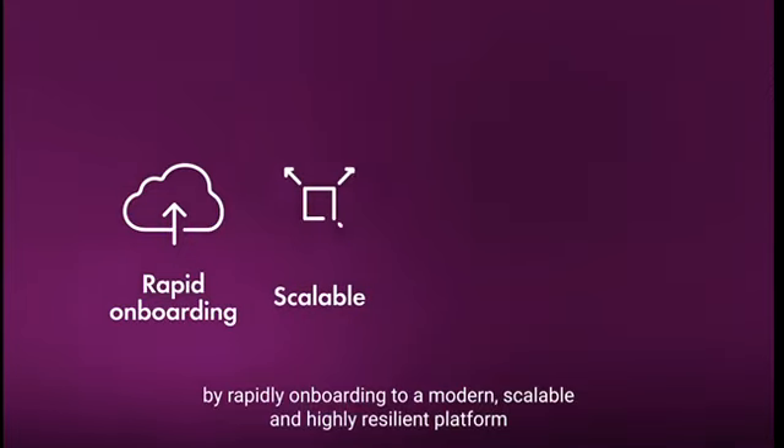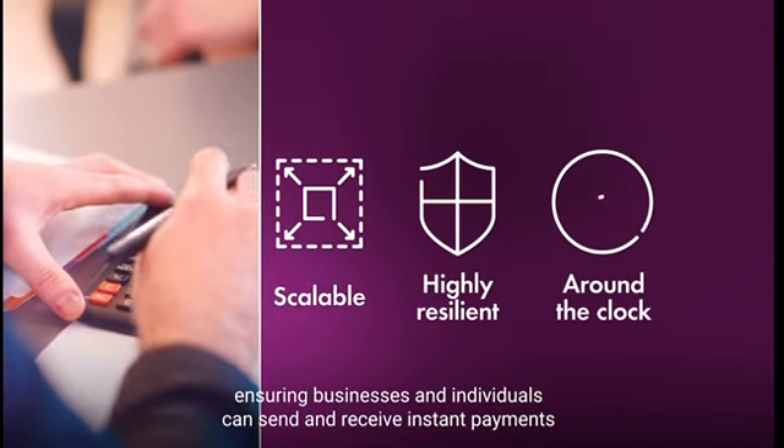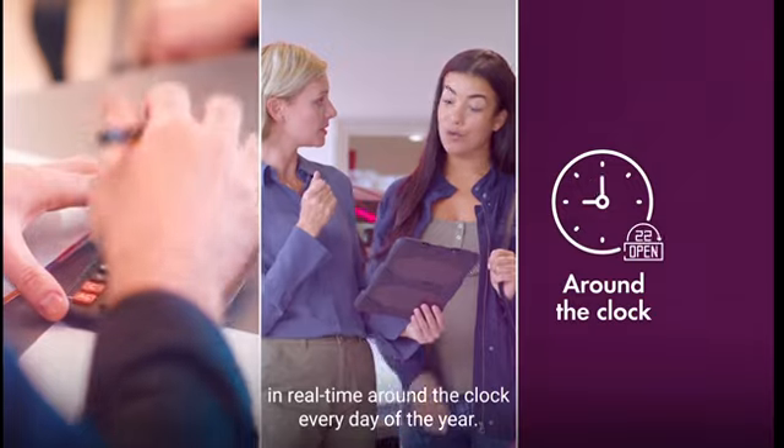By rapidly onboarding to a modern, scalable, and highly resilient platform, ensuring businesses and individuals can send and receive instant payments in real time, around the clock, every day of the year.